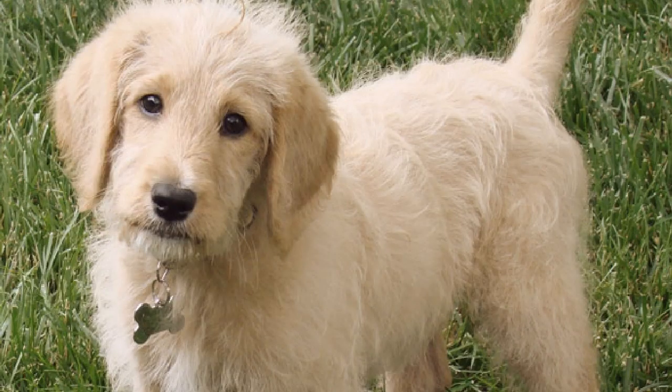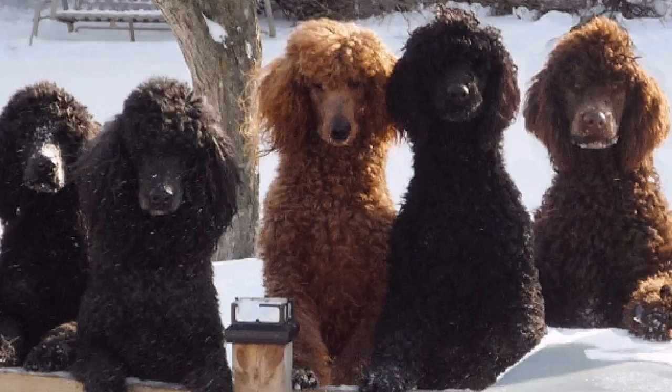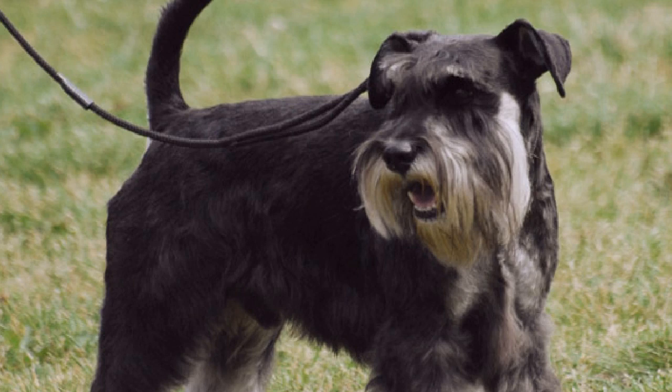Number 4: Brussels Griffon. Brussels Griffon dogs are known for their watchdog abilities and their friendly disposition. Brussels Griffons are also hypoallergenic dogs, as they shed hardly any hair at all. While they tend to bond with one person more than others, Brussels Griffon dogs make excellent pets for families with children.